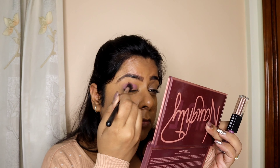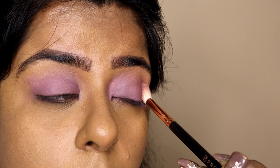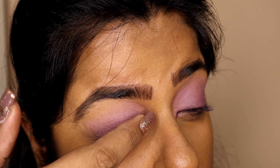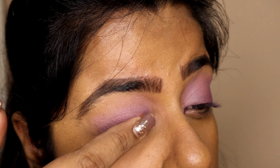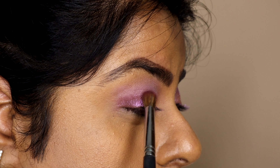For eyeshadows I have used Huda Beauty's Naughty Nude and Sugar Cosmetics, because that matched my dress at perfection. I hope you have enjoyed my short videos because I've uploaded them already — if not then please go ahead and check. Adding some bling to our eyes because we are Cinderellas and why not.